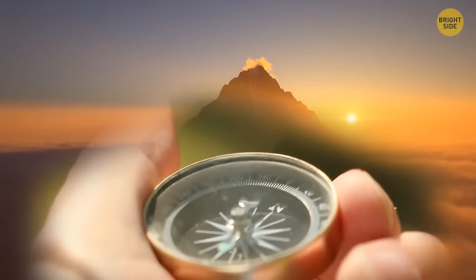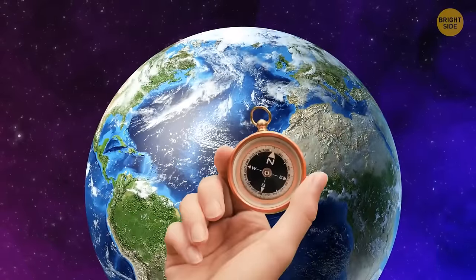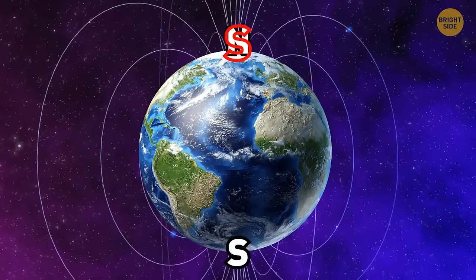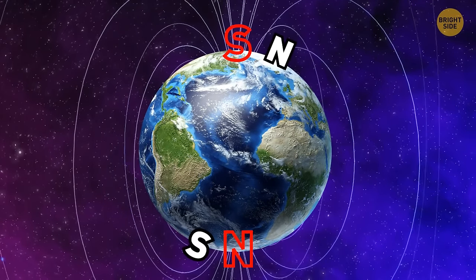A compass uses magnets to point to the magnetic north pole, but it's not really north at all. The north pole of a compass magnet points toward the north because opposite poles attract. Earth's south magnetic pole is near the geographic north, while the north pole is near Earth's geographic south.